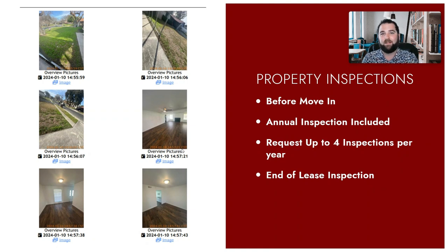So when they move out, if there is any damage, we'll be able to compare those inspection photos. We have a record of how it looked before they moved in, a record of how it looks each year, and a record of how it looks when they moved out.